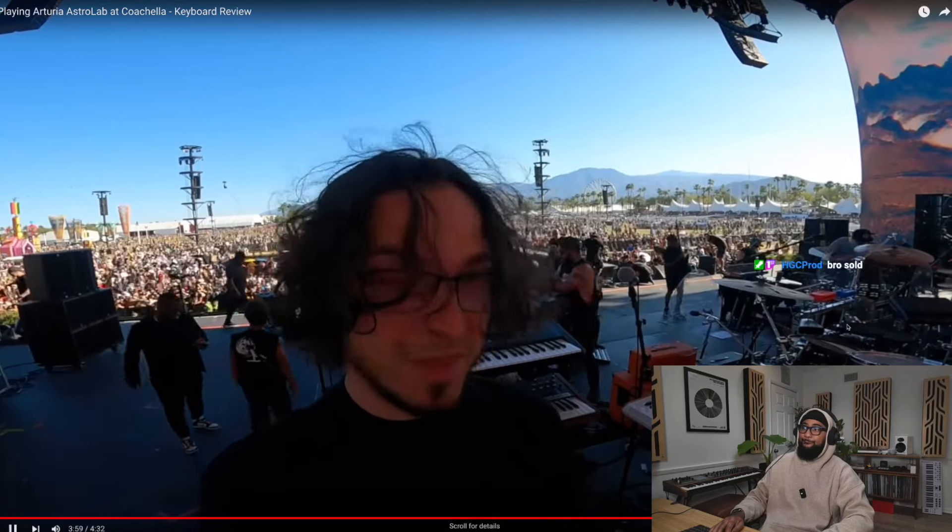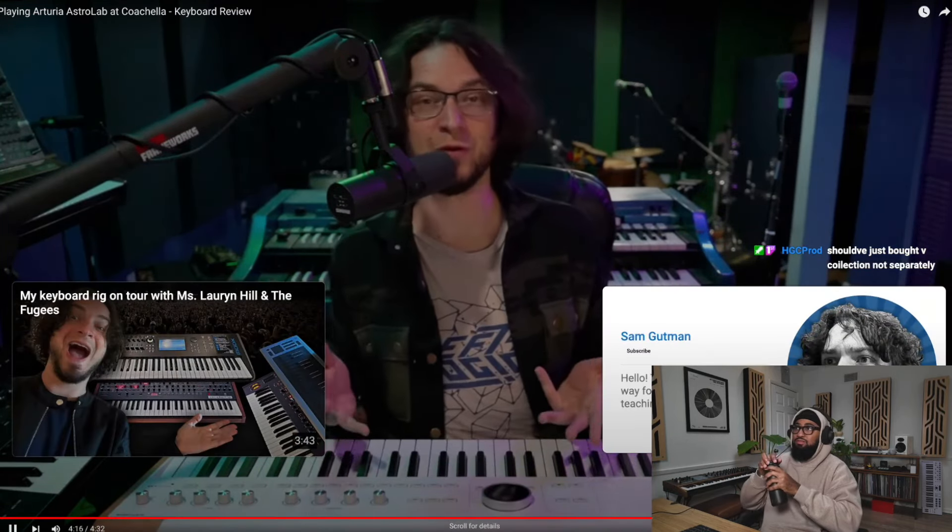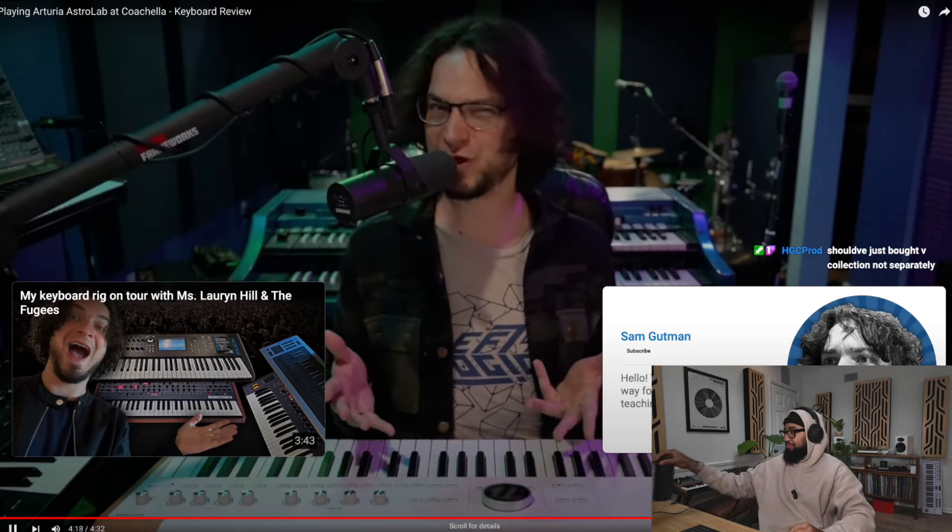Probably with more prep he could have done the whole show on the Astrolab. So should you buy this? It's not really that simple. For some it's probably the perfect thing, and for others probably not. If you're already a big fan of all the Arturia software and you want to ditch the computer live, this is probably a good option. If you're a fan of the Arturia software but don't mind playing with the computer live, there's probably no reason to shell out for this when you could just use a MIDI controller. If you don't use any Arturia software and don't plan on starting, don't bother — this is not for you.